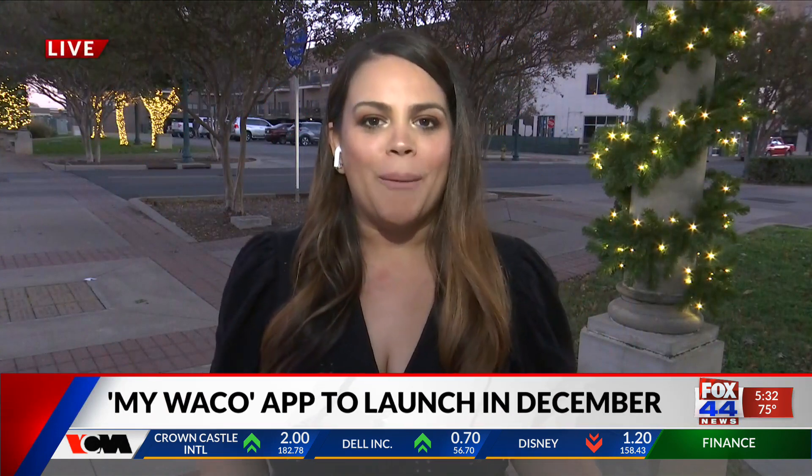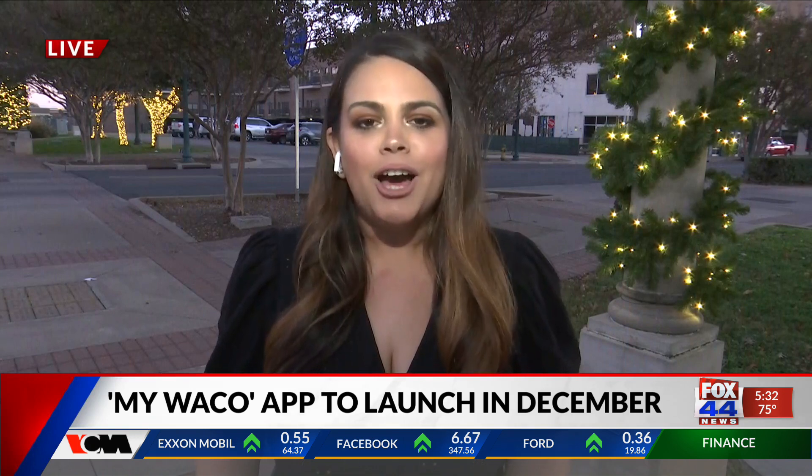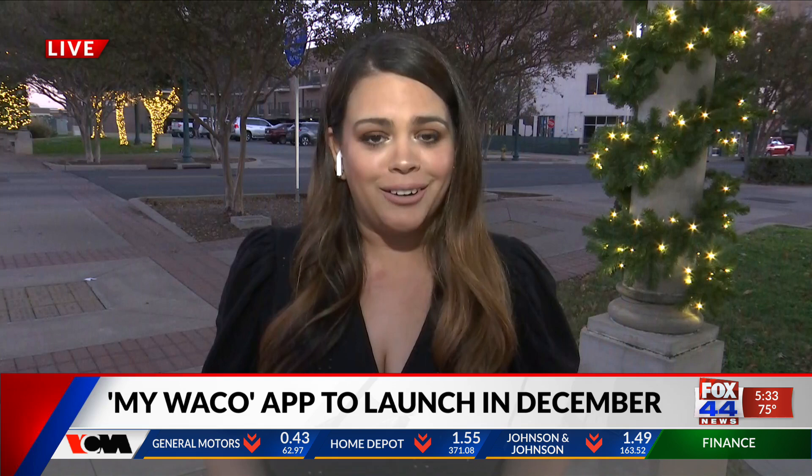City Council will learn more about this app tomorrow during their work session, and coming up tonight at 6, a closer look at all the departments working together on this app to make your life a little bit easier. Live in Waco, Noelle Mendoza, Fox 44 News.